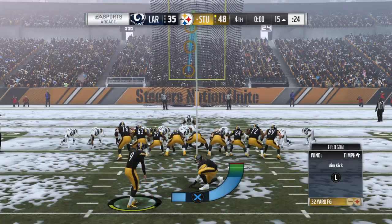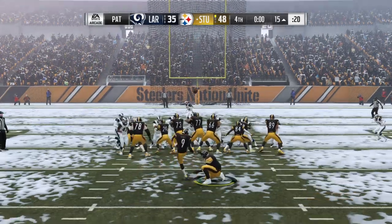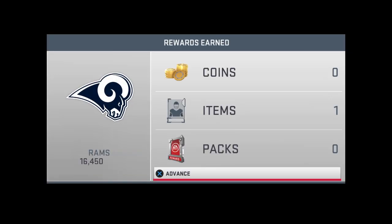One more extra point attempt for good measure. The extra point up and good, but this one was decided anyway, as that will be the final action.